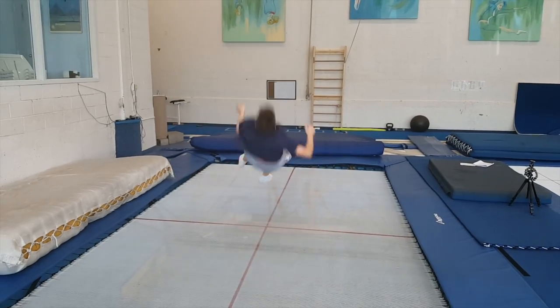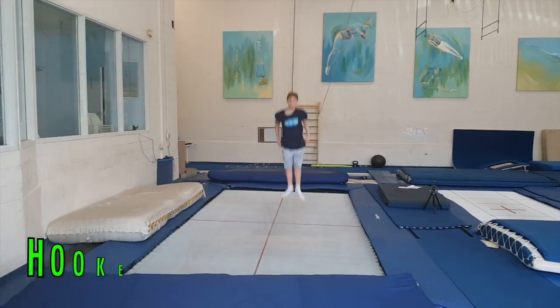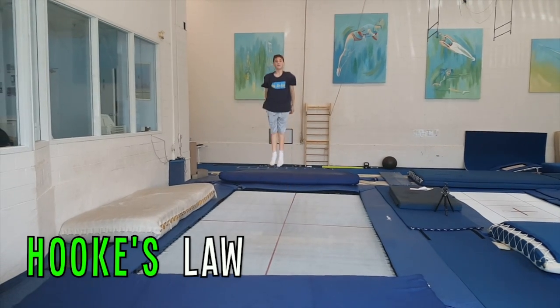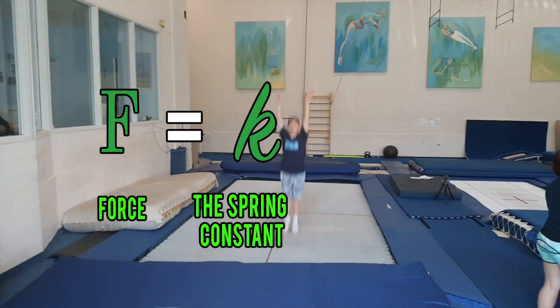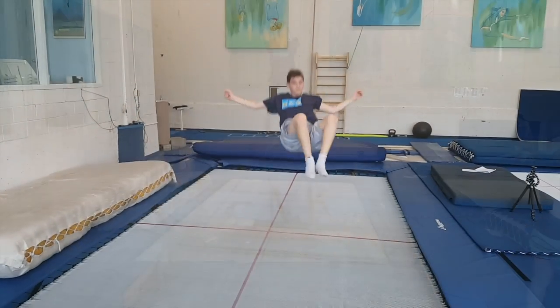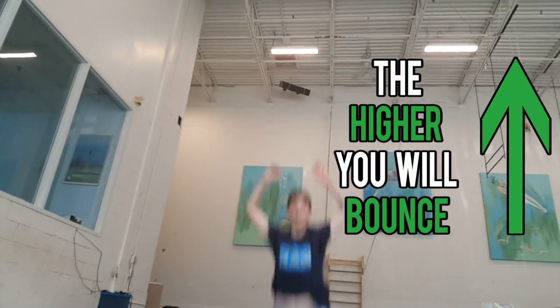The trampoline also follows the simple rules of force and motion. Let's take a look at Newton's Law. Force equals the spring constant times the distance. This means the harder you push down, the higher you bounce.